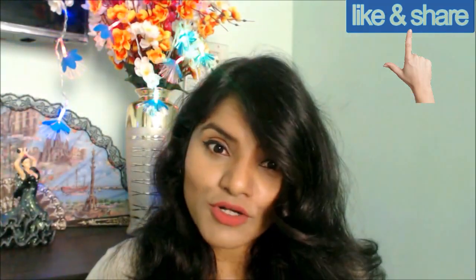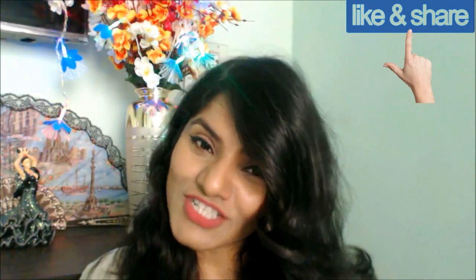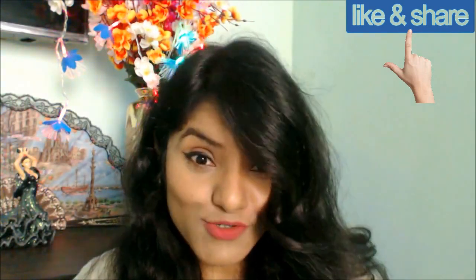That's all from my side on Patanjali Aloe Vera Gel with Kesar and Chandan. Do hit the like button if you liked this video. Comment below if you want me to review any other product from Patanjali or any other product. Subscribe to my channel, share it with your friends and family. Thank you so much for watching - I'll see you in my next one.